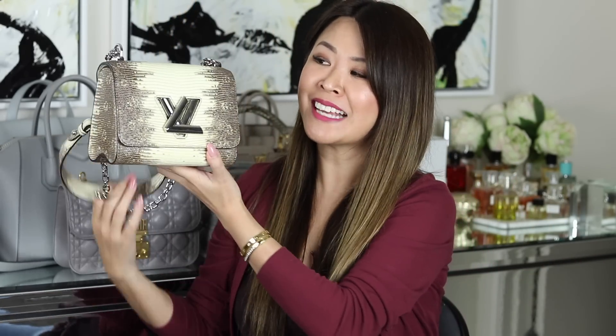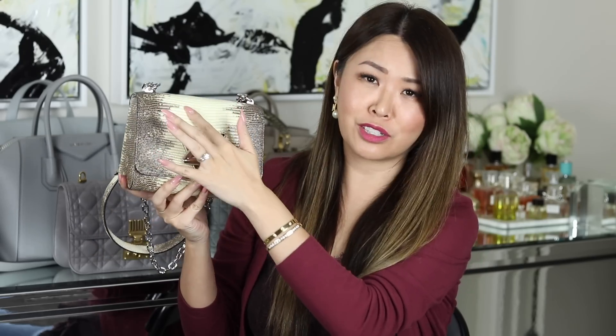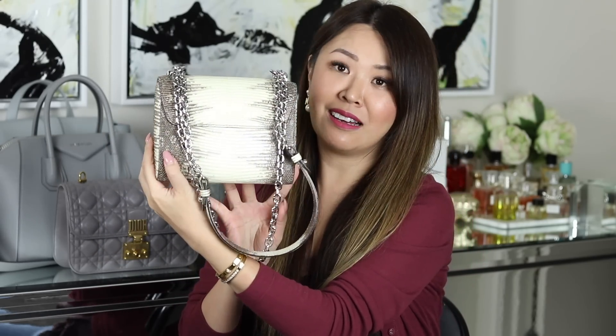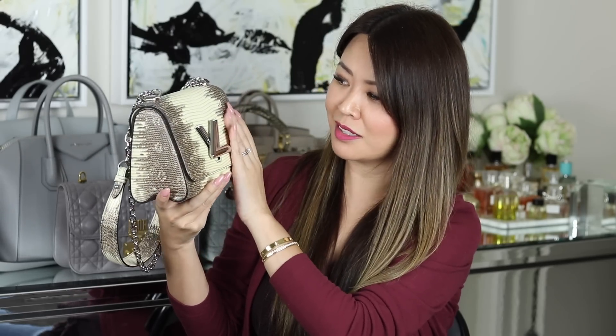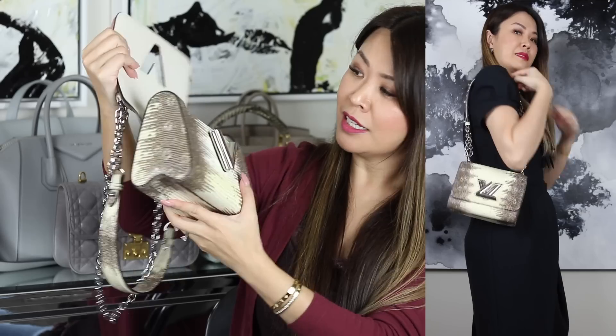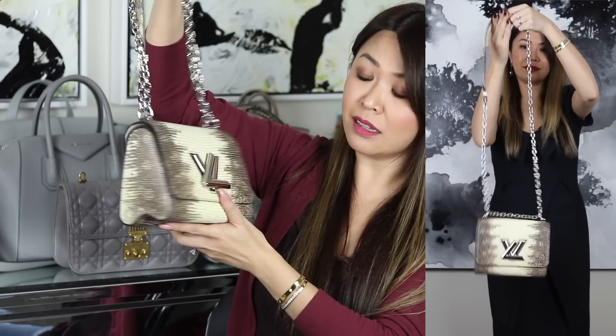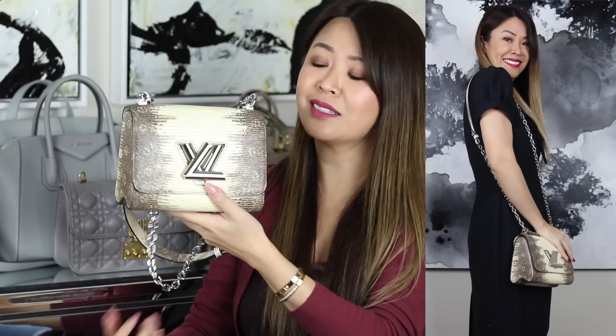Next up is my only exotic bag, and it's definitely a neutral — this gorgeous LV Twist bag that my husband surprised me with. It is in lizard with a sort of beige ombre down the middle. It's called the Twist because of the closing mechanism — you twist it to open. Inside is all leather lined. I love it because it's got silver handles which make it a little more casual. The twist is just such a classic LV style, and it's special because it is my only exotic bag.